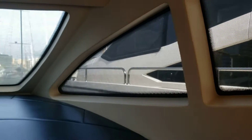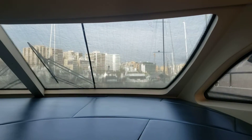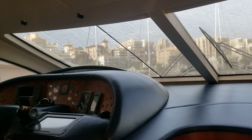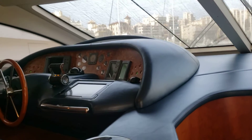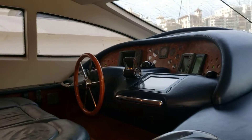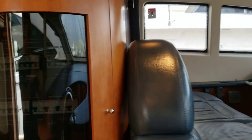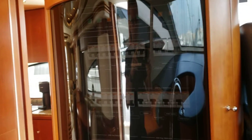This is Rui on the Azimut 80. Just having a pan around the bridge area, the helm and the controls, and back through the control panel.